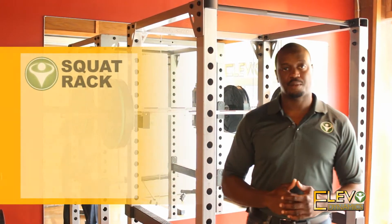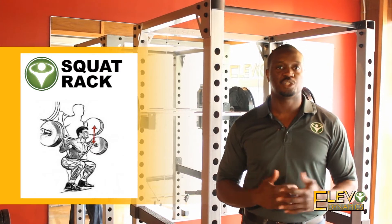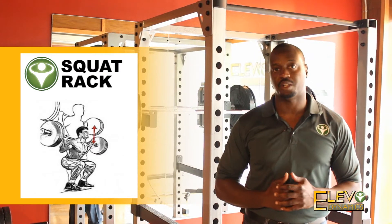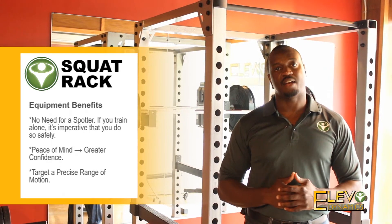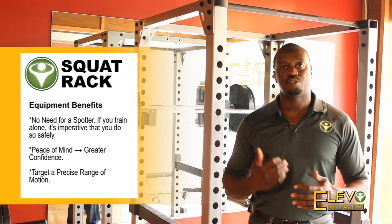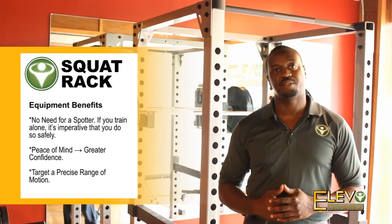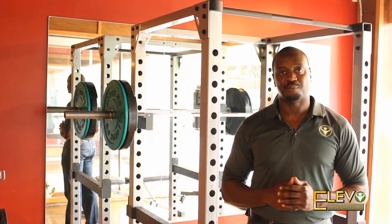Here we have our squat rack. People love the squat rack because it allows them to do a full functional exercise. The squat is one of the best exercises you can do, and adding weight to it really grows your explosiveness and overall body strength. So it was very important to us here at Elevo Dynamics to make sure our doe gym had a squat rack for people to use.